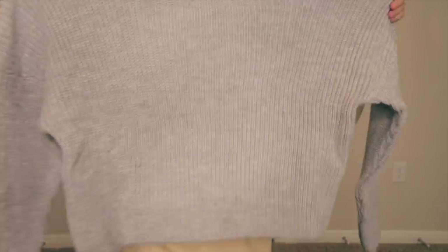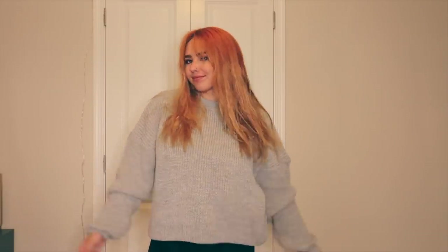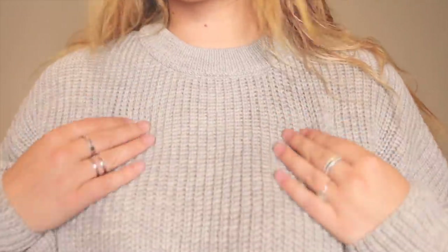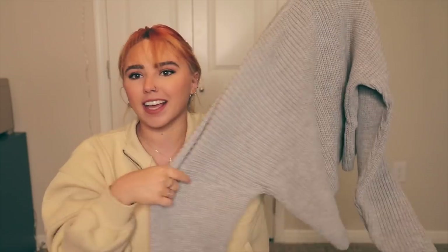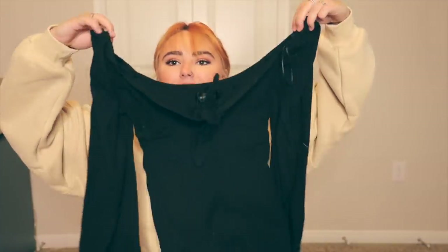The next sweater is super cute — this is more of a knitted sweater. It's called Crush Into Knit in gray. It is very soft, not scratchy at all, and another really good fall essential. You can layer this with like anything, so perfect.